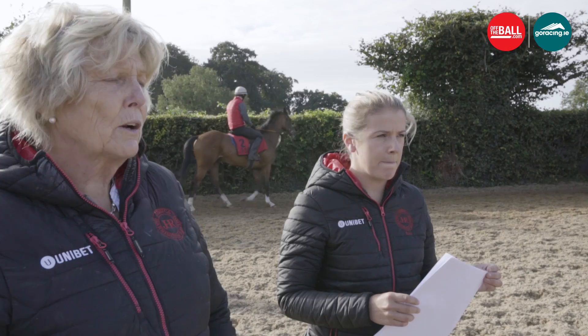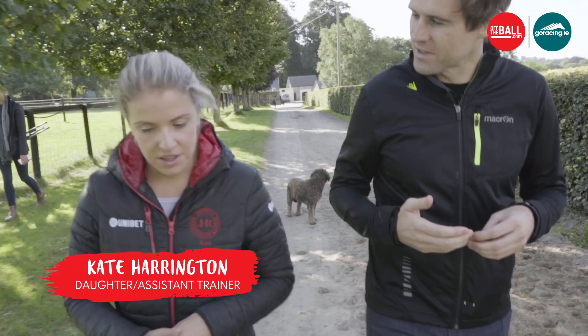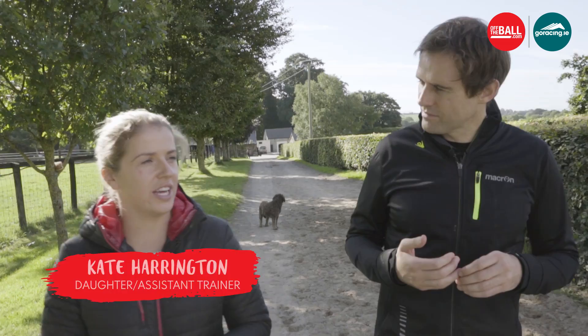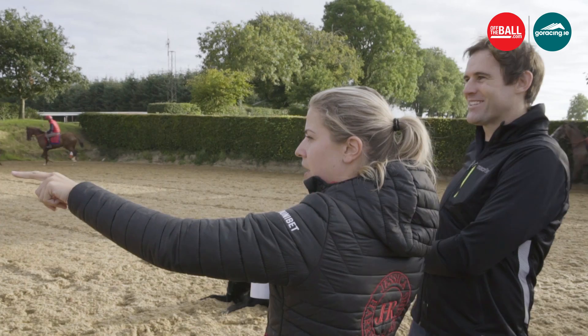So Kate, we've been out here into the ring — what have you learnt this morning before the horses go out onto the gallops? Just seeing which horses worked yesterday, how they are after their faster work, and then horses that are going to do faster bits of work now. When they're trotting in the ring it's their warm-up, and it's generally how they're feeling for that day.